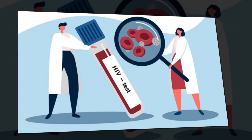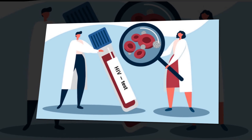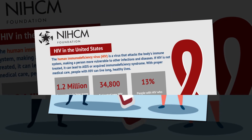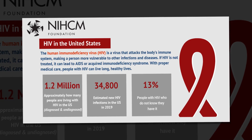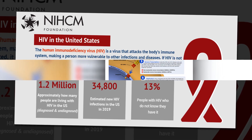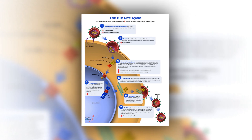One such protein, tetraspanin C9, is critical to the process of HIV-infected cell-to-cell fusion. It is also incorporated into HIV particles to facilitate their release from infected cells. However, whether antibodies against C9 could restrict HIV growth remained untested.